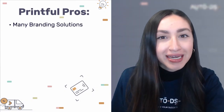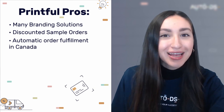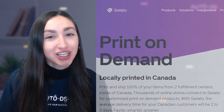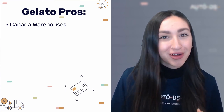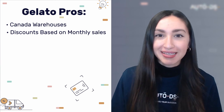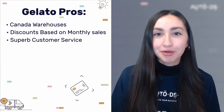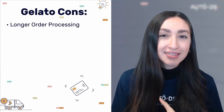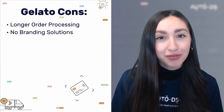Printful is another great POD platform. Their pros include many branding solutions to establish your business, discounted sample orders at 20%, and an automatic order fulfillment feature in Canada. Gelato's pros include two local distribution centers in Canada for convenience, discounts based on monthly sales, and superb customer service including assistance with cross-border invoicing and VAT issues. Their cons are longer order processing times of two to six business days and no branding solution.